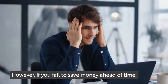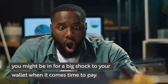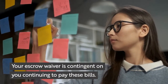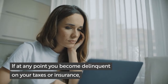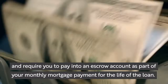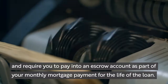However, if you fail to save money ahead of time, you might be in for a big shock to your wallet when it comes time to pay. Your escrow waiver is contingent on you continuing to pay these bills. If at any point you become delinquent on your taxes or insurance, your lender will most likely revoke the waiver and require you to pay into an escrow account as part of your monthly mortgage payments for the life of the loan.